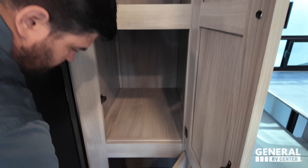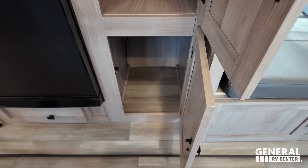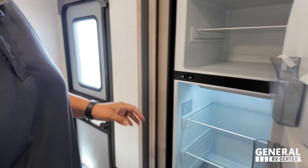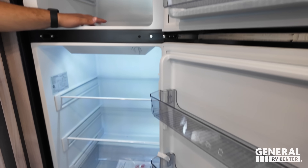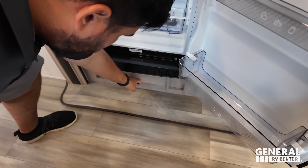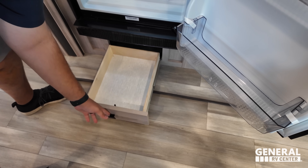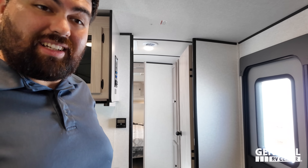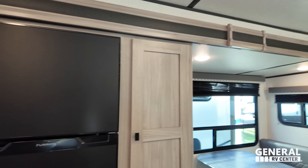Huge pantry here — I love that. And then a Furrion refrigerator and freezer here. This is a compressor fridge, so just off the battery jump box in like five minutes it's already nice and cold. A little more storage underneath.